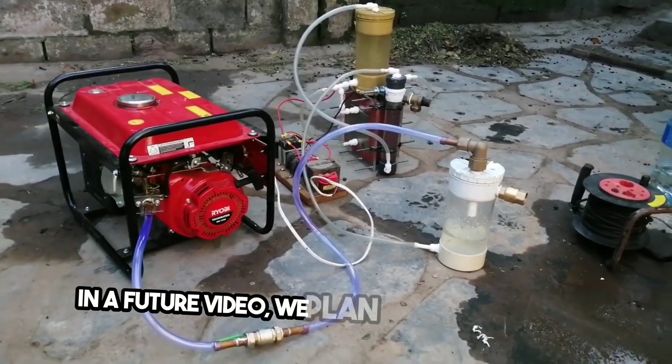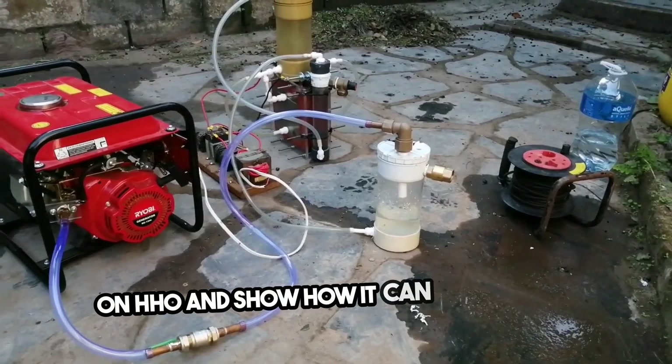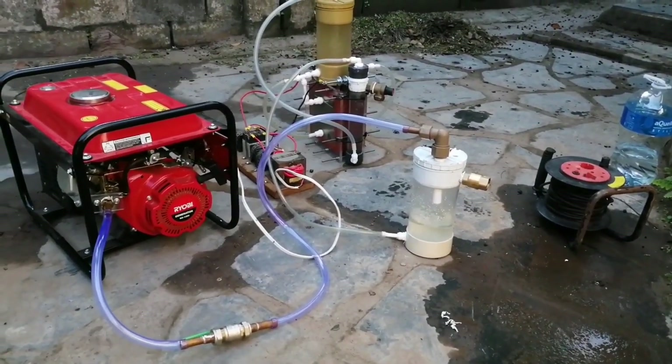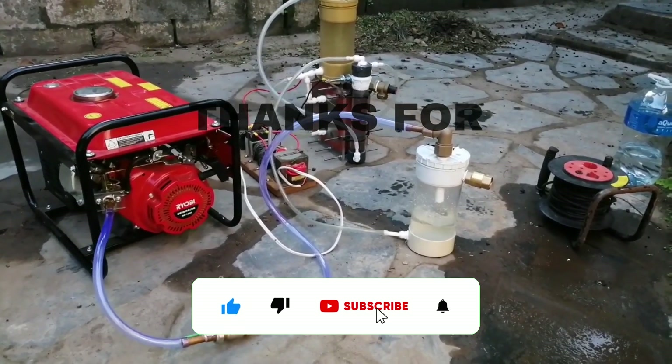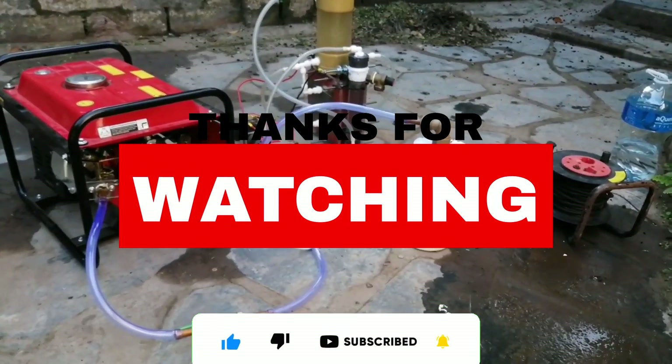In a future video, we plan to run a generator on HHO and show how it can improve fuel economy. So make sure you like, subscribe, and ring the bell to be notified when that video comes out. Thanks for watching!